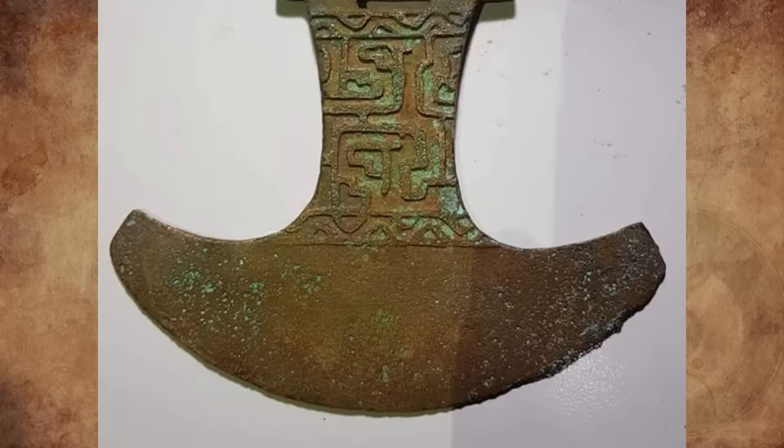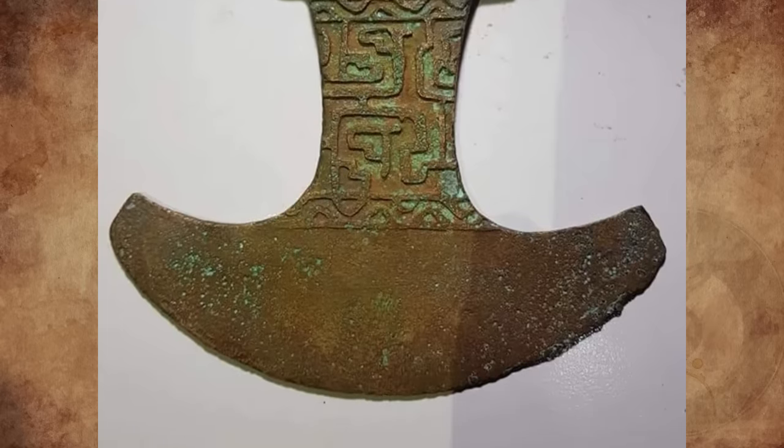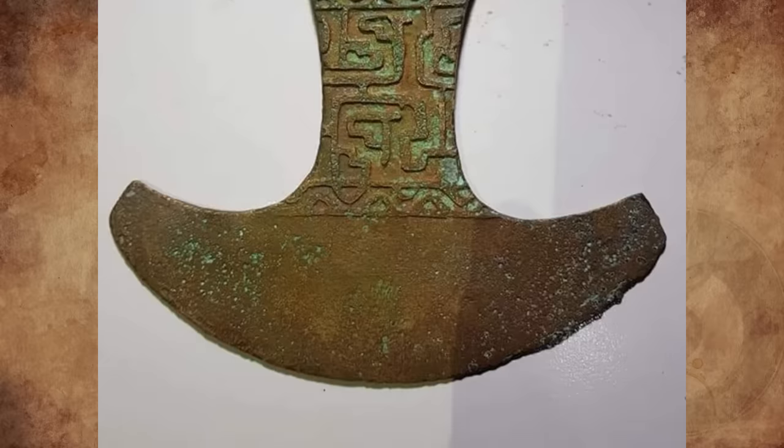My father is an archaeologist with a PhD, and I showed this to him. You should take it to a university or museum for analysis, and do not polish it or clean it.